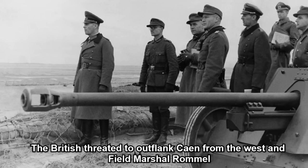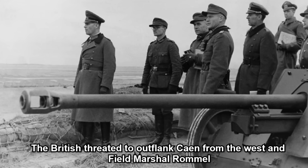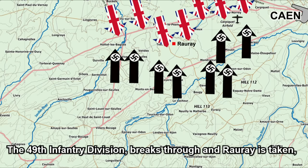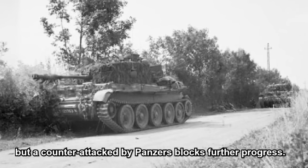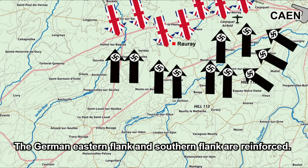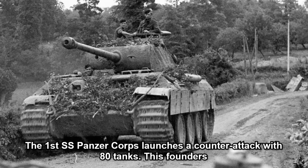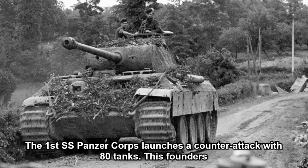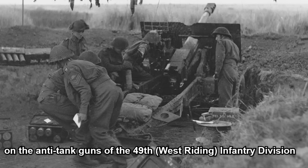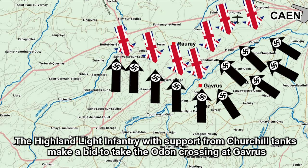At Cheux, the fighting was so fierce that the Glasgow Highlanders lost a quarter of their strength in a single day. The British threatened to outflank Caen from the west, and Field Marshal Rommel ordered the 2nd SS Panzer Corps into the battle. The 49th Infantry Division broke through and Rauray was taken, but a counter-attack by panzers blocked further progress. The German eastern and southern flanks were reinforced.